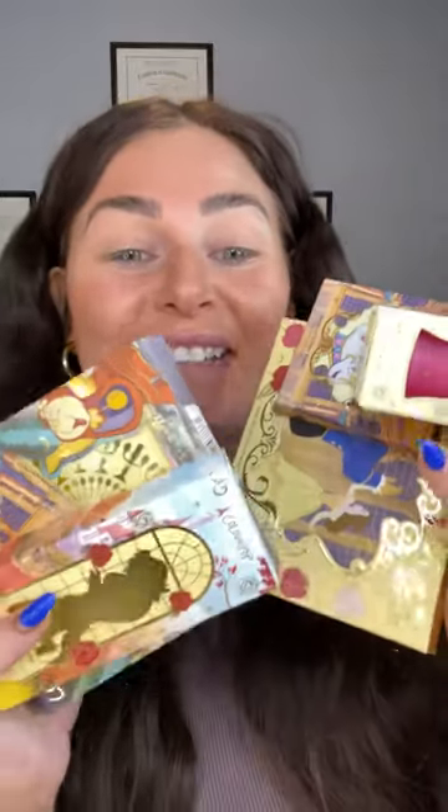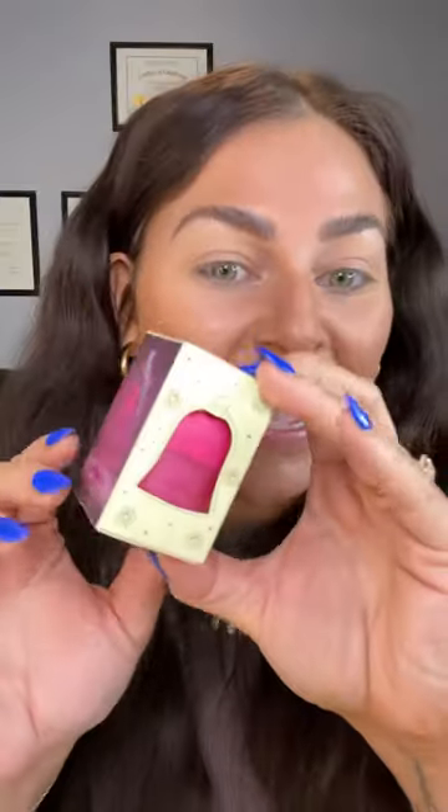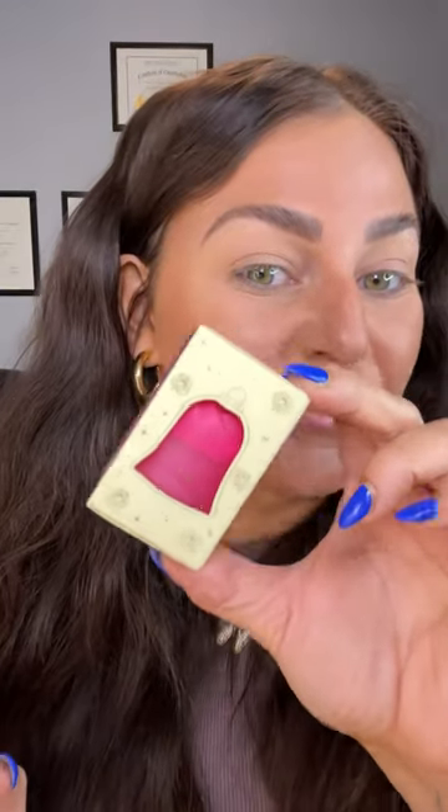One thing that ColourPop does not miss out on is the packaging. Look how stunning each one of these are, from the actual outside component to the product inside. This is the Enchanted Lip Mask. It is supposed to resemble the Enchanted Rose in the glass, and as you can see the component is a rose. It is so pretty — I just want to keep this on my vanity.